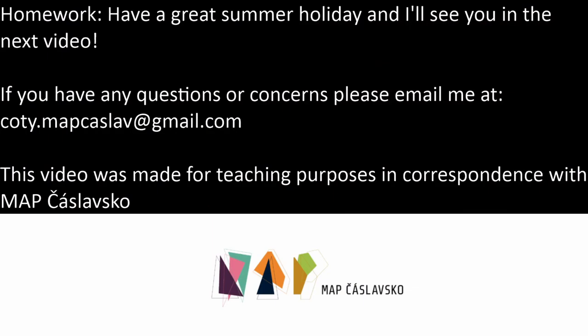Thank you guys for paying attention. I hope you learned something today. Tomorrow is going to be a hot one, 31 degrees Celsius, and we're going to be talking about how to ask your friend out on a date. Thanks again and have a great night. We'll see you next time.